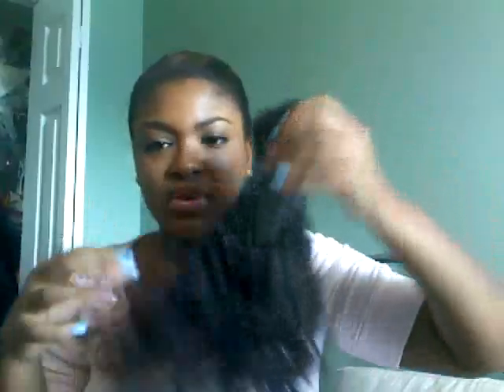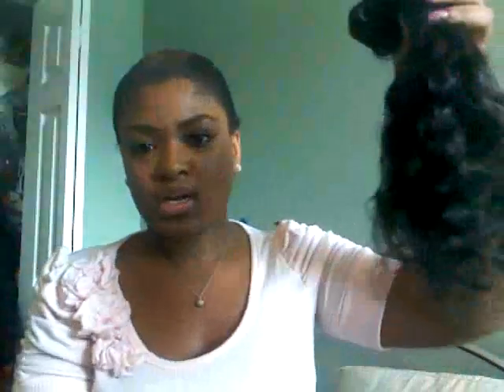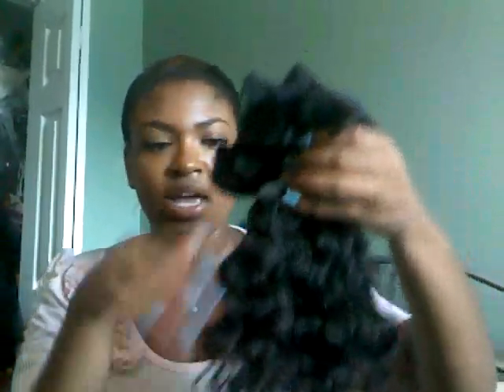I conditioned it, shampooed it, and deep conditioned it for about two days — only because I forgot about it. I was only going to do it overnight but I forgot, and I had it in a little plastic cap. So this is what it looks like after that. It smells so good; the products I used smell so yummy. It's still pretty nice. You can't really see the shine in it but it still looks pretty nice to me.